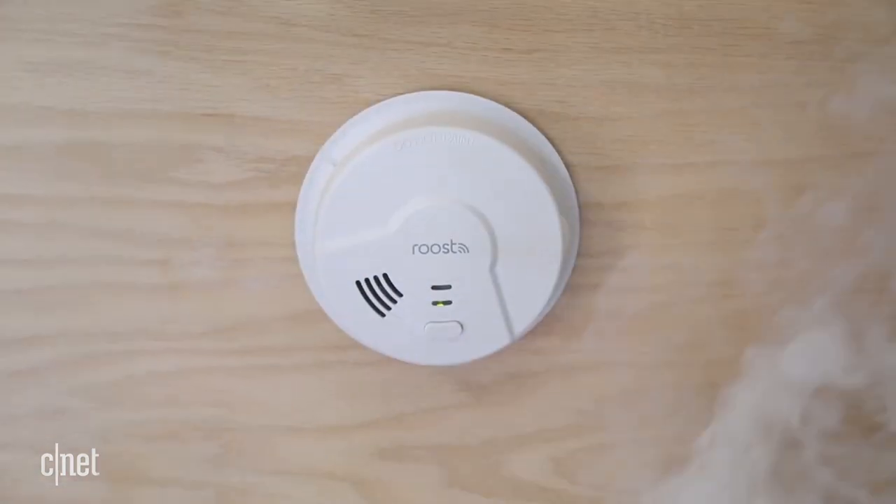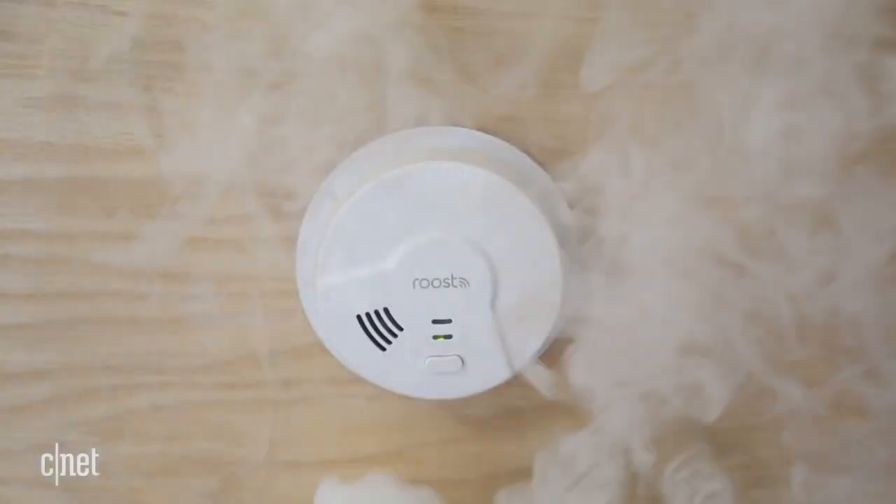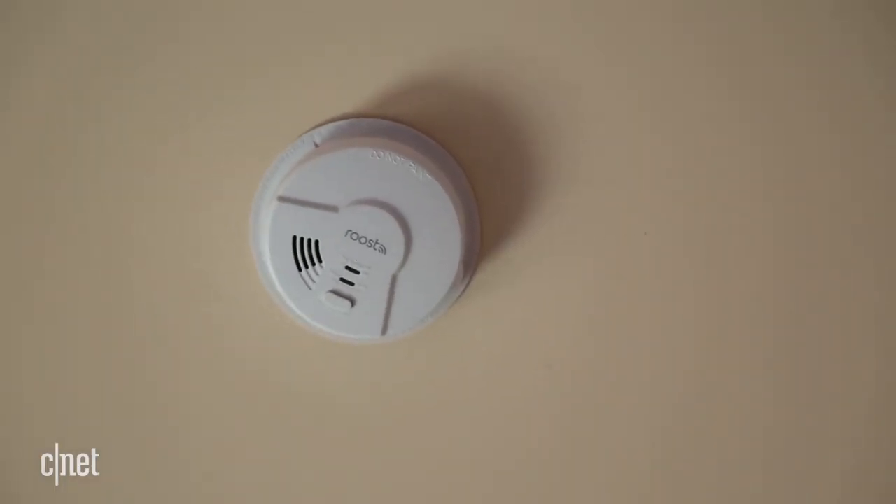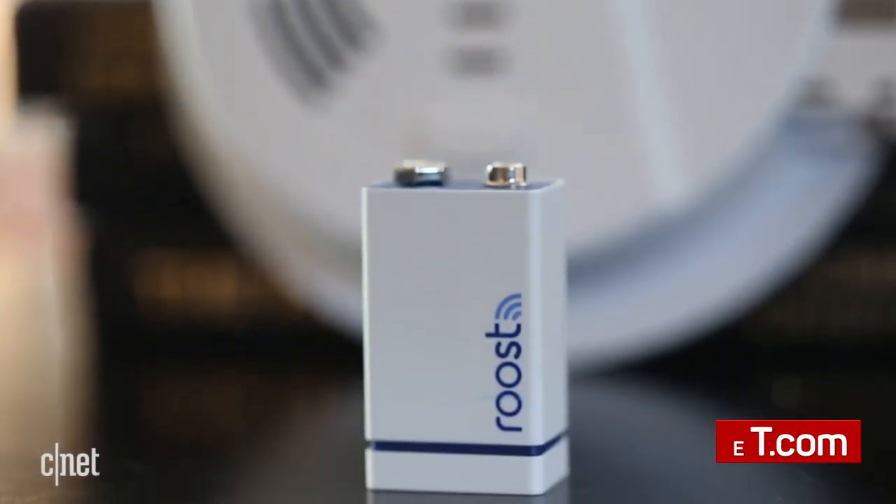So if you need a replacement detector, this is a fine buy. It worked well in our tests. It's just not as smart as the Nest Protect and not as affordable as the Roost smart battery on its own.